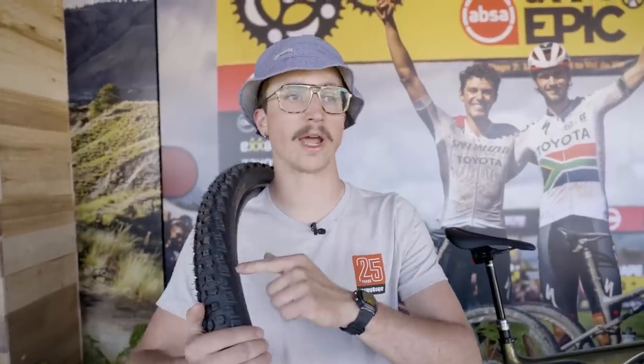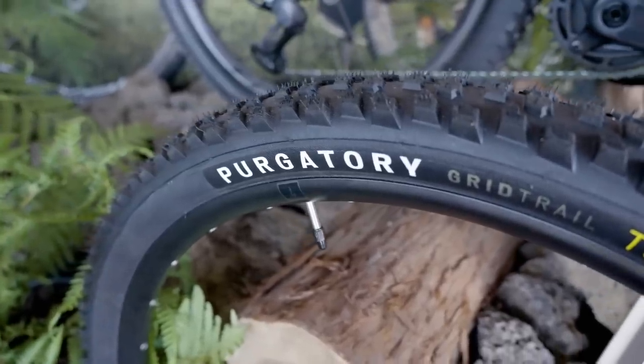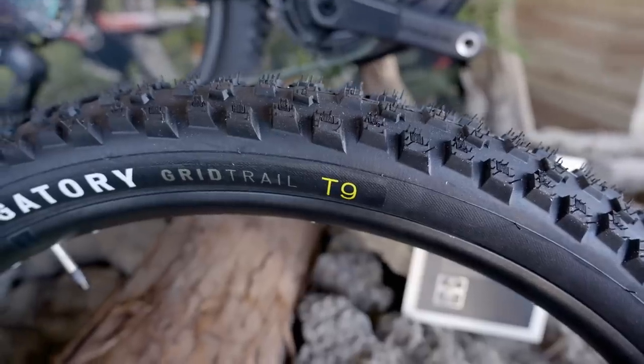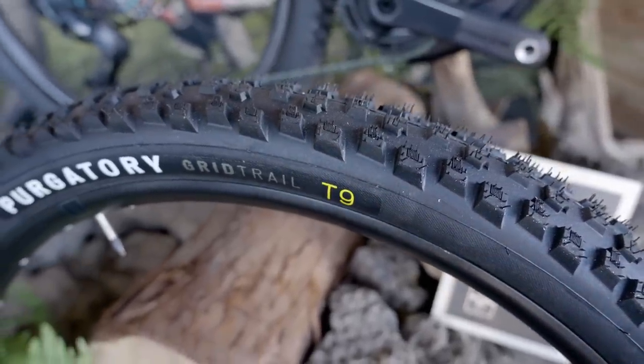We've made our way to the Specialized booth — it is gigantic — and today they've got one new thing: the new Purgatory tire. It's billed as a light trail, hard XC tire. It's going to come in every casing except their Grid Gravity, which gives you a sense of how adaptable it is. They say you could run it in certain cross-country race situations in the S-Works casing, or on a light trail bike in the Grid Trail, which is their heaviest casing option for this tire. It comes in T7 and T9 compound, and in 2.4 and 2.6 sizes.